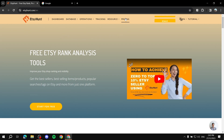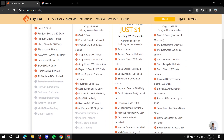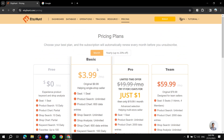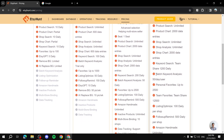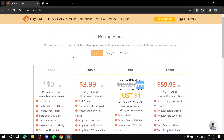EtsyHunt is not entirely paid — it does have a free plan. If we go to pricing, the free plan provides you with 10 daily searches for products and product charts, though you get partial access compared to the paid plan. They've got the Basic for $9.99 a month, the Pro for $19.99, and then Team for $59. You can come here and compare the pricing info for yourself and see which one suits you best.